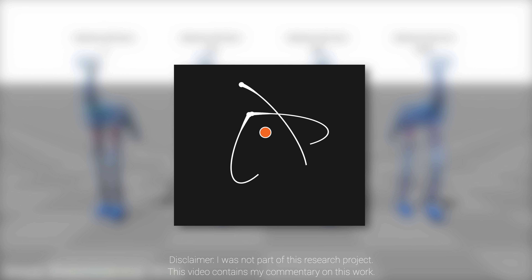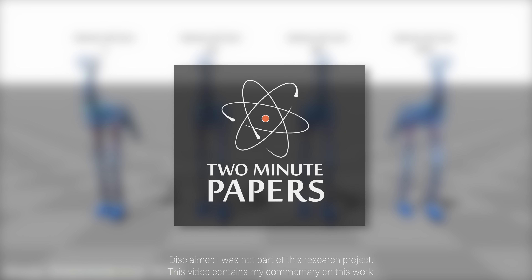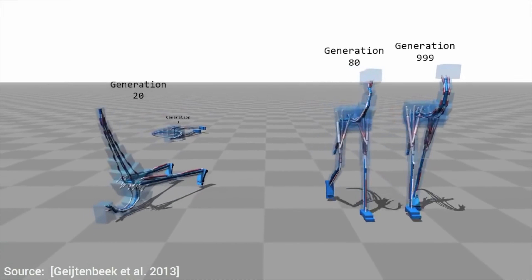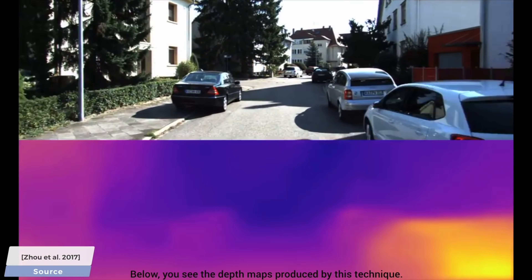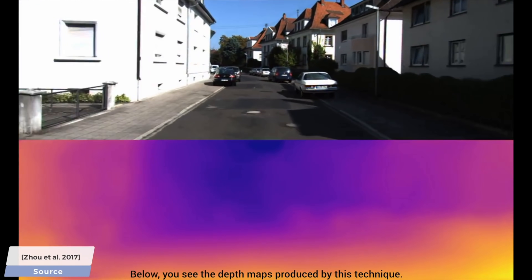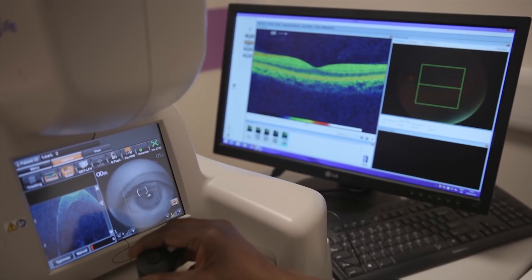Dear Fellow Scholars, this is Two Minute Papers with Dr. Károly Zsolnai-Fehér. These days, we see so many amazing uses for learning-based algorithms — from enhancing computer animations, teaching virtual animals to walk, to teaching self-driving cars depth perception, and more. It truly feels like no field of science is left untouched by these new techniques, including the medical sciences.